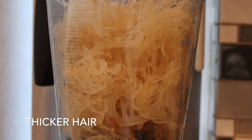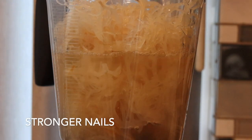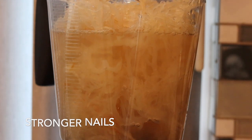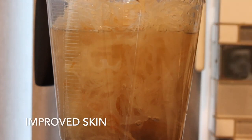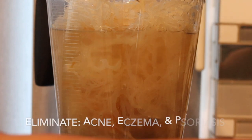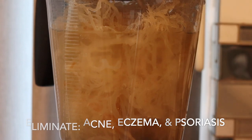Since Irish sea moss is both nutrient and mineral dense, it helps stimulate thicker, fuller hair, longer and stronger nails, as well as improve skin texture. Due to its antibacterial properties, Irish sea moss is also incredibly beneficial for those suffering from skin disorders such as acne, eczema, and psoriasis.